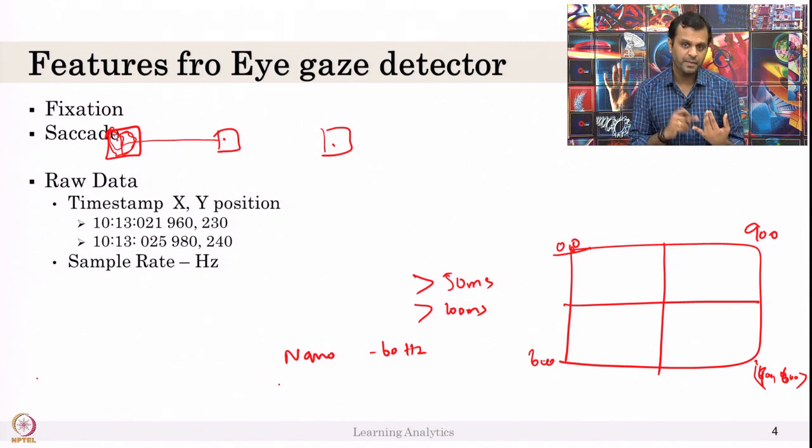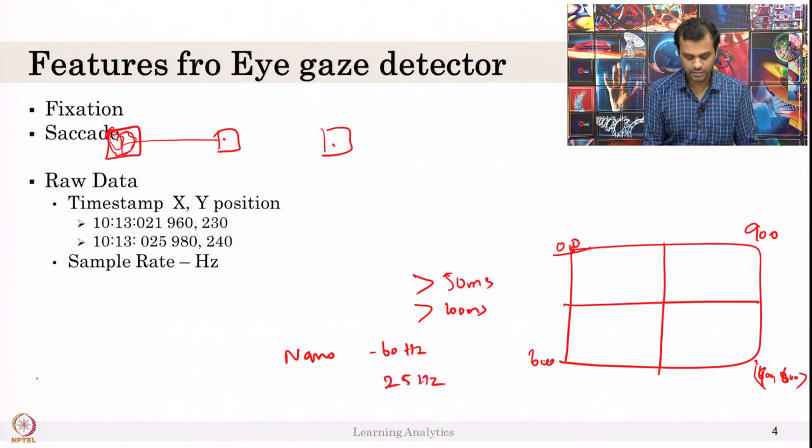If you use a webcam-based eye tracker, the sample rate will be only 25Hz — that is not much. So you have to make sure that is also an issue to consider.